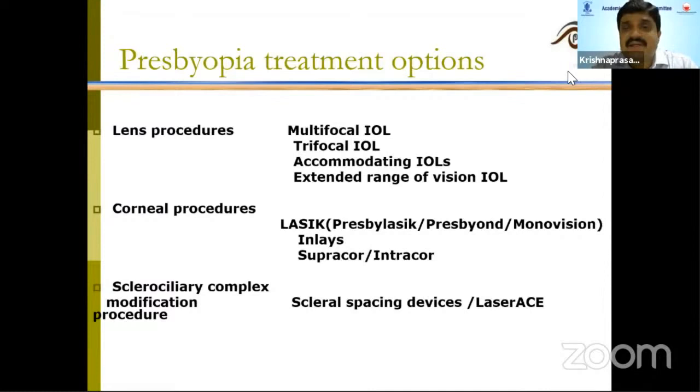Coming to corneal procedures, mainly presbylasic, presbyon, and nowadays one more popular treatment is SupraCore, or the previous one was IntraCore. People have also been trying a procedure called sclerociliary complex modification, and some are trying scleral spacing devices.